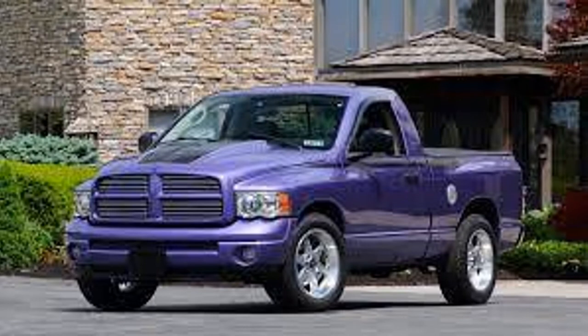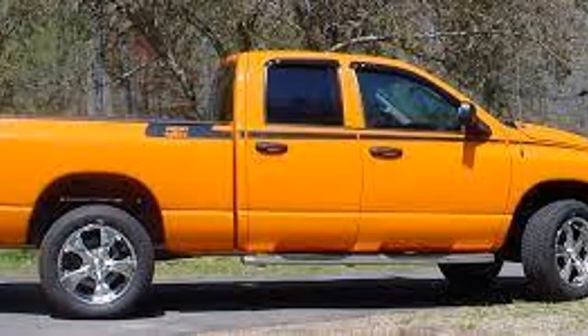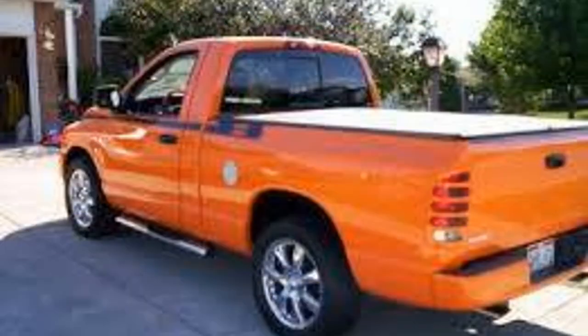Number seven is a 2004 and 2005 Dodge Ram Hemi GTX Edition, with 433 made for 2004 and under 400 for 2005. This was made to celebrate the iconic 426 Hemi. Dodge themselves didn't make this — it had to be ordered from the dealer, then shipped to a company called LA West to add the package, and the dealer charged $8,300 to do this.